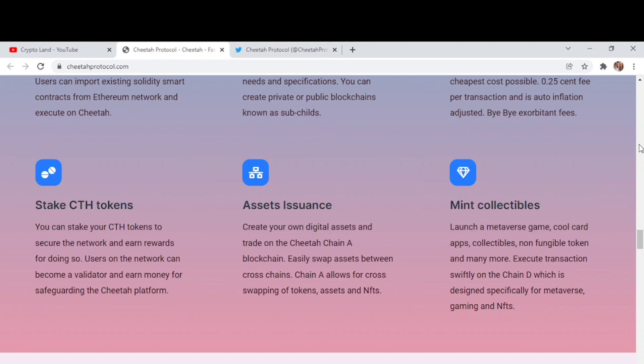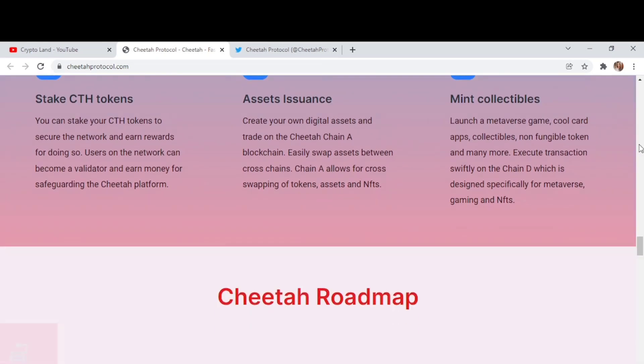Cross-chain functionality allows for swapping tokens, assets, and NFTs. You can also launch a metaverse game, collectibles, non-fungible tokens, and more, as Cheetah is designed specifically for metaverse gaming and NFTs.